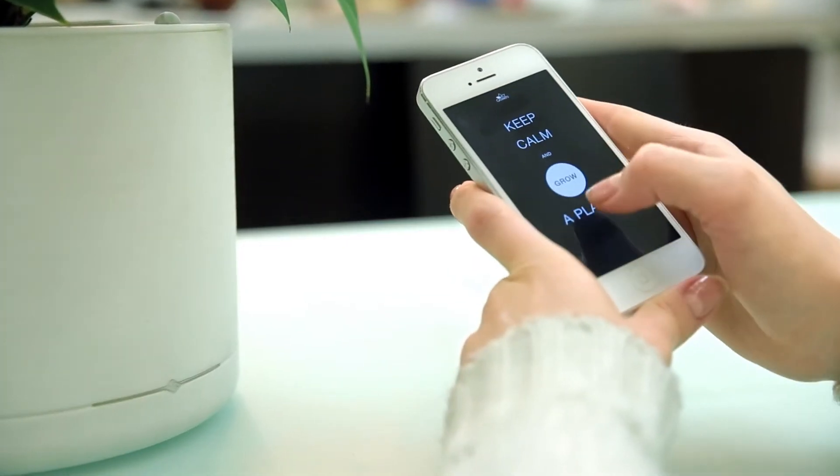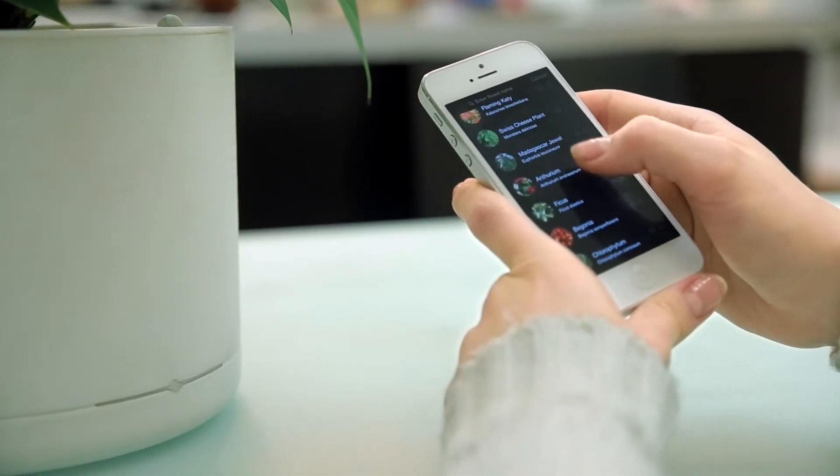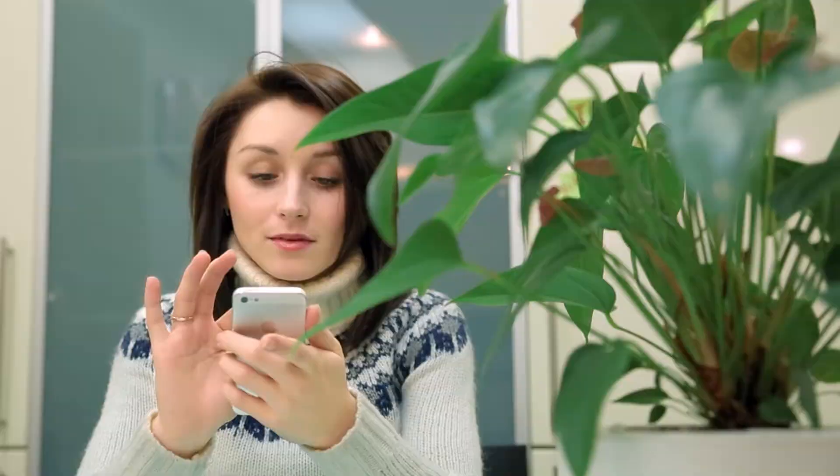You can tell the smart pot what houseplant you want to grow by going into the mobile application and making a choice. The application will then communicate your choice to the smart pot and your plant will start growing.